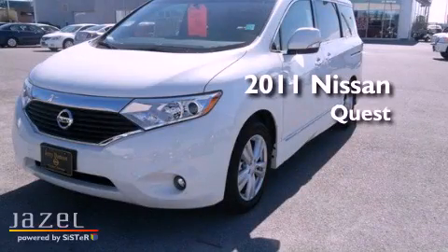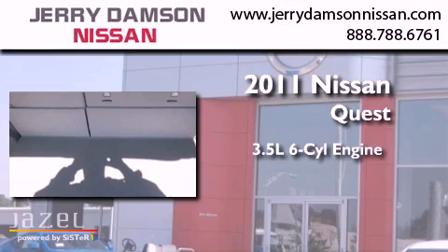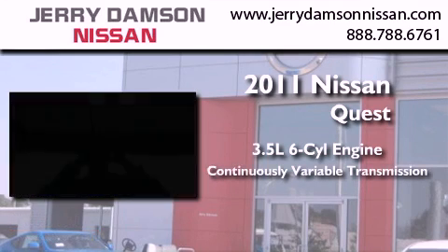This is a brand-new 2011 Nissan Quest. It has a 3.5-liter six-cylinder engine and a continuous variable transmission.